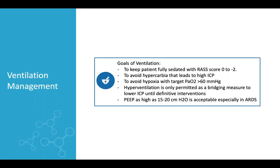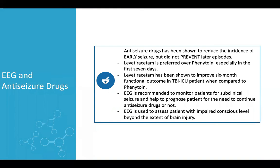Hyperventilation used to be one of the modalities to reduce ICP; however, recent studies showed it leads to higher mortality and morbidity. It is only used as a bridging measure until definitive ICP management — like EVD insertion or craniectomy — is done. If the patient develops ARDS, it is acceptable to use PEEP as high as 20 cmH₂O to improve oxygenation.